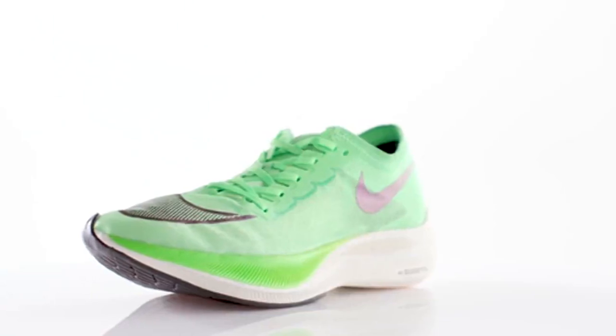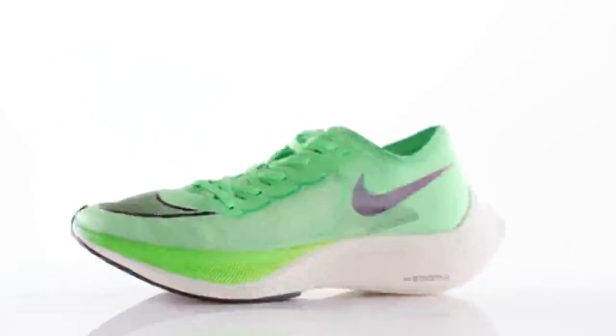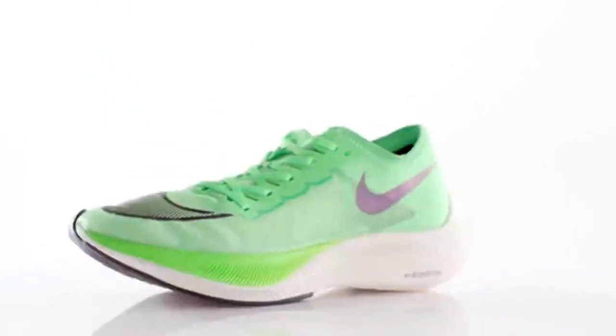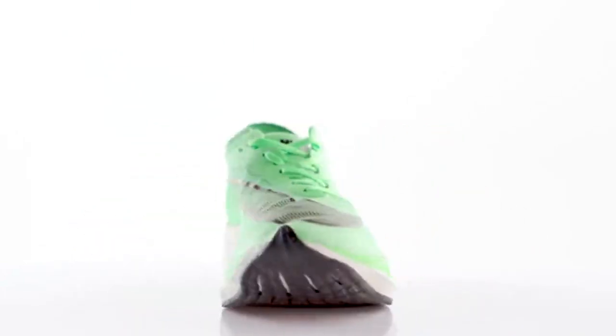The Nike ZoomX Vaporfly Next% is our fastest shoe ever. When you really look at it, it's the engine — it's the carbon fiber plate that's sandwiched between two layers of ZoomX foam — that makes the Vaporfly system so special.